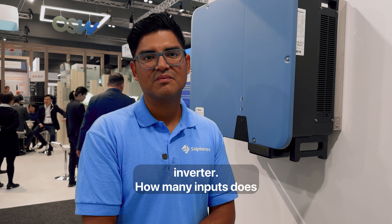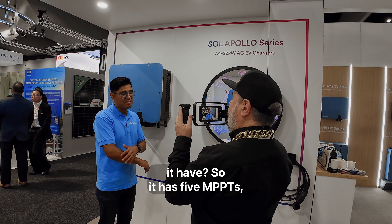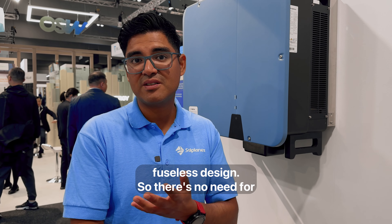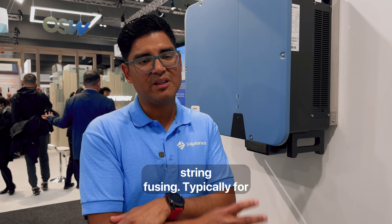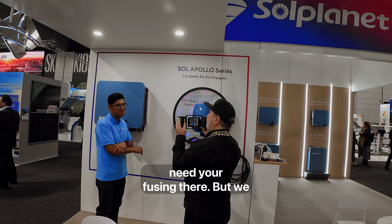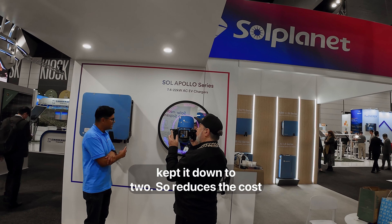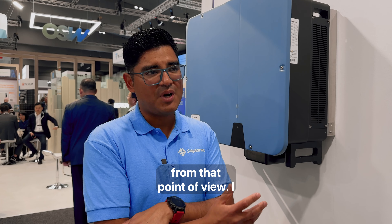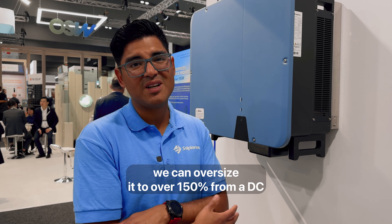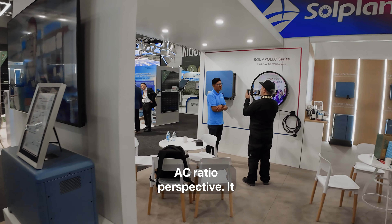Tell me about this inverter. How many inputs does it have? It has five MPPTs, and every MPPT has two strings — two inputs. It's a fuseless design, so there's no need for string fusing. Typically if you're stringing more than two strings in parallel you'd need fusing, but we kept it to two, which reduces cost. It has a DC isolator, certified for Australia, certified for Germany, and certified for most regions in the world. We can oversize it to over 150% from a DC-AC ratio perspective.